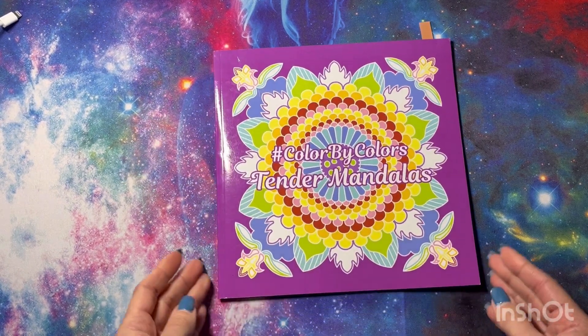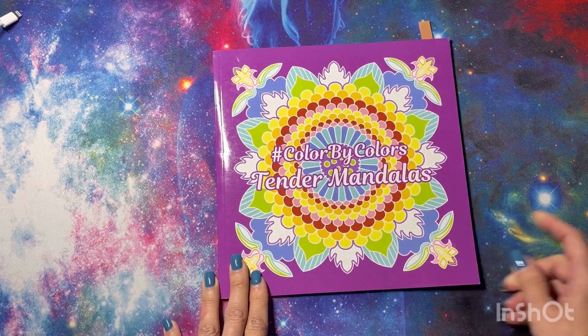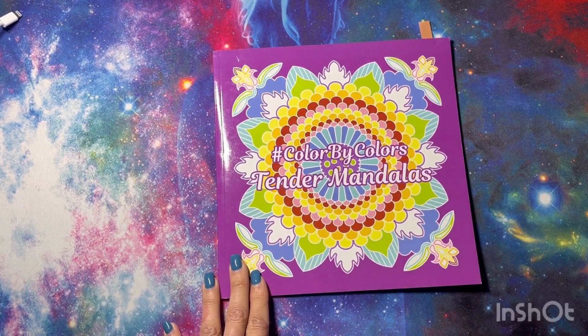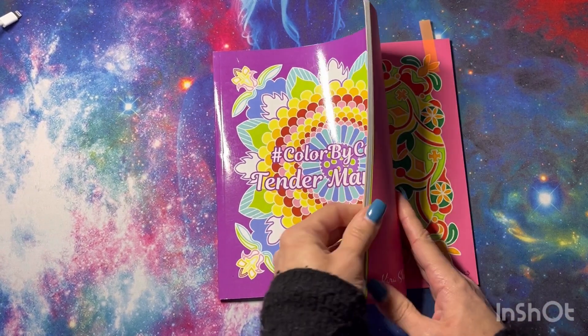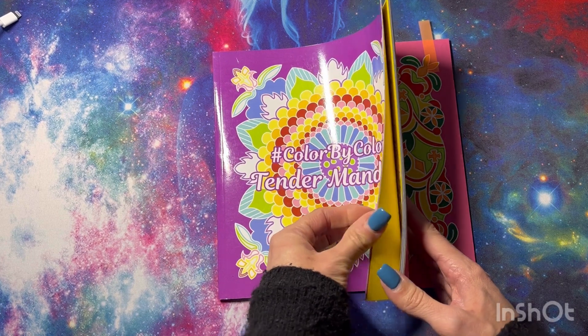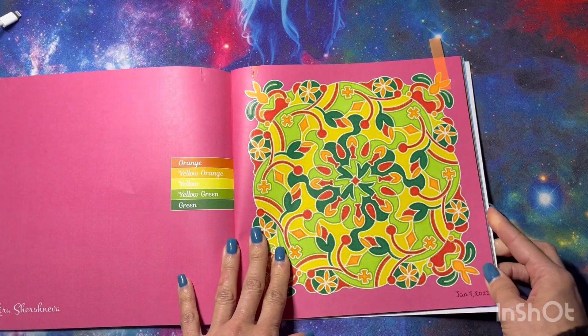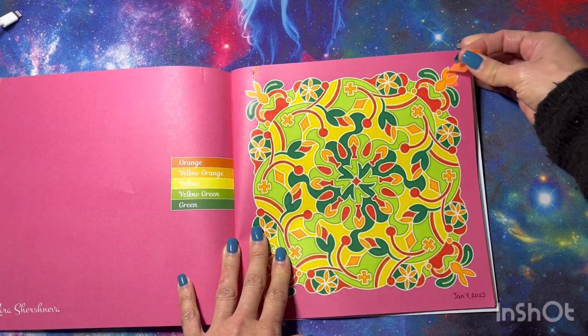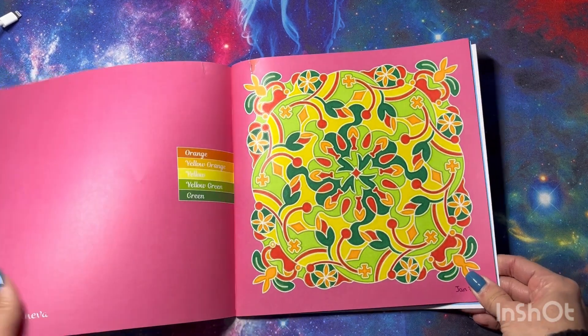Next we have Tender Mandalas, a Color by Color by Akira. There are 20 pages; I've already completed six and did one more this month for a total of seven. I think I need to do one or two per month to finish. The one I did this month has kind of Christmasy colors.